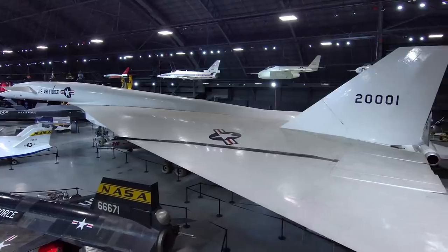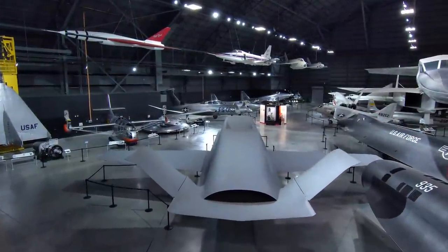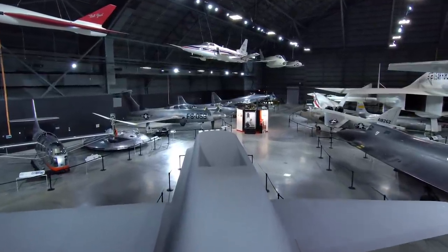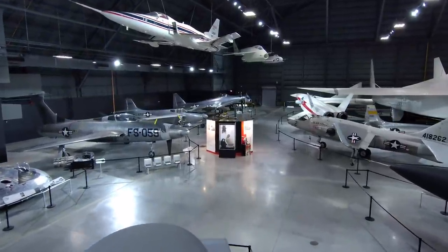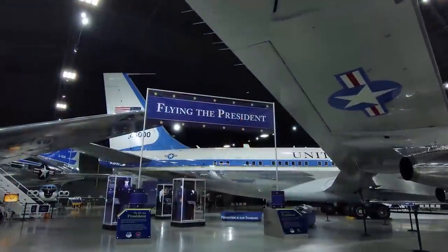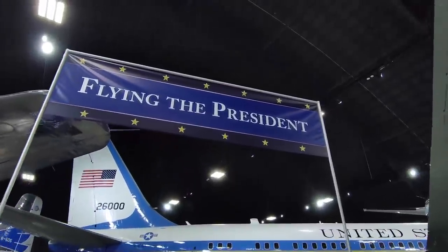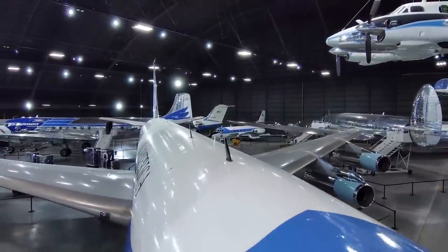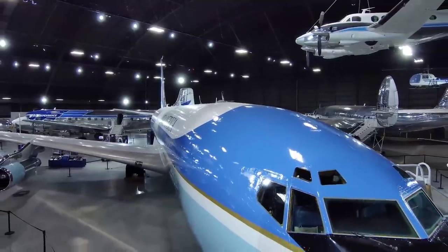You can see the XB-70 and hundreds of other interesting, exotic, and historic aircraft here at the National Museum of the U.S. Air Force. If you can't visit immediately, go to our website and see the same content, including our Cockpit 360 application where you can look around the inside of these airplanes, including the XB-70. I encourage you to visit and to visit our website.